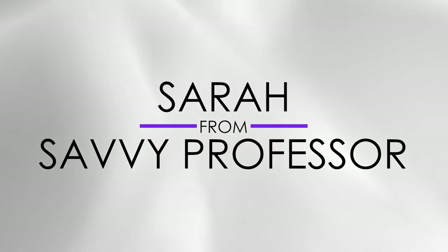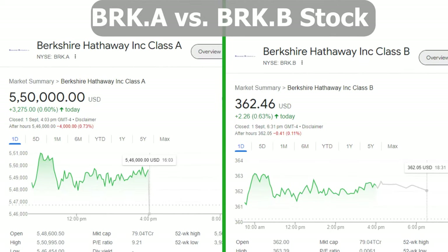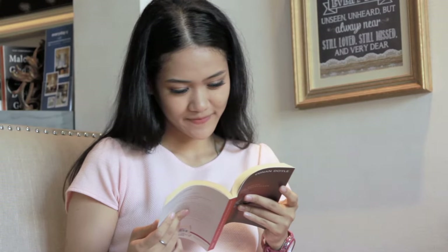Hi guys, this is Sarah from The Savvy Professor. In today's video, I'll discuss the differences between BRK-A and BRK-B stock. Watch till the end to know the final verdict on which is better. But first, let's start with the differences.